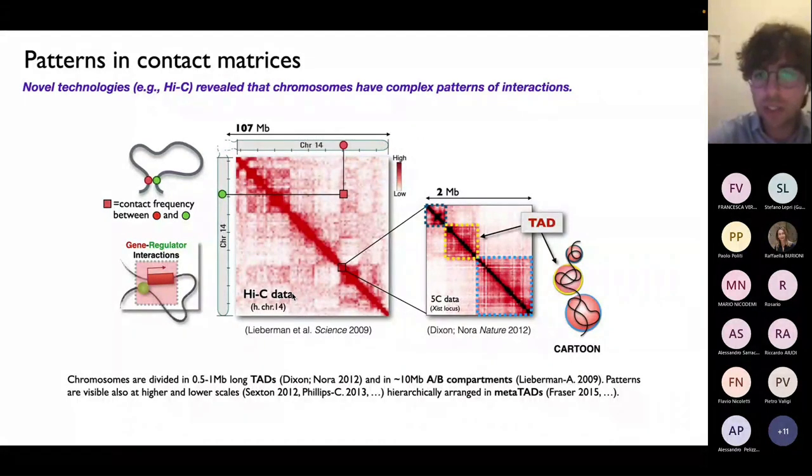What you see in the middle of the slide is the typical output of a Hi-C experiment — a pairwise contact matrix of human chromosome 14. On the x-axis and y-axis you have the genomic coordinates of the chromosome. Each entry of this matrix measures how many times two sites of the chromosome are found close to each other across a population of identical cells, where close means a spatial distance of around 100 nanometers or less.